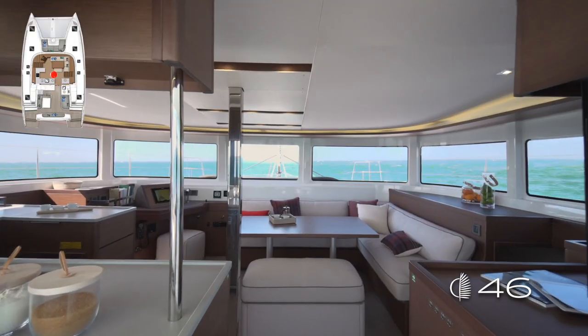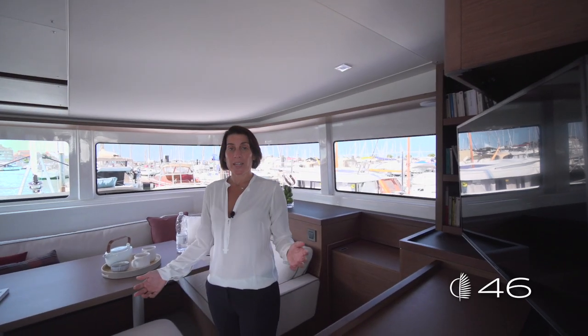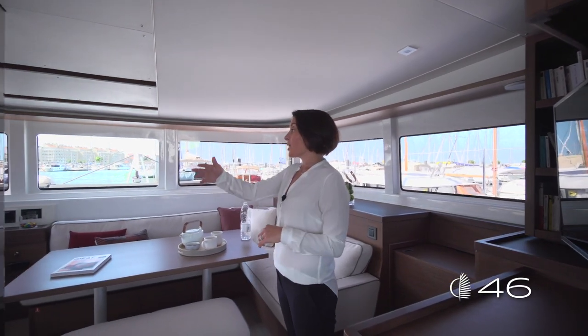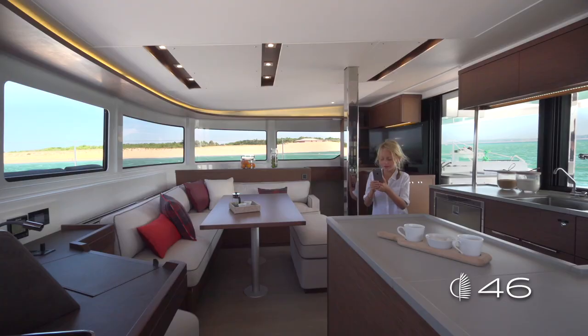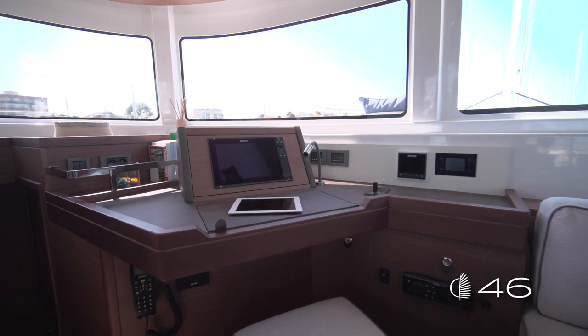Thanks to three sliding doors, you can easily access from the cockpit to the saloon. As soon as you get inside the saloon, the perception of the volume is great — you have an amazing 360-degree view. The saloon is separated into three different areas: the saloon, the chart table, and the galley.